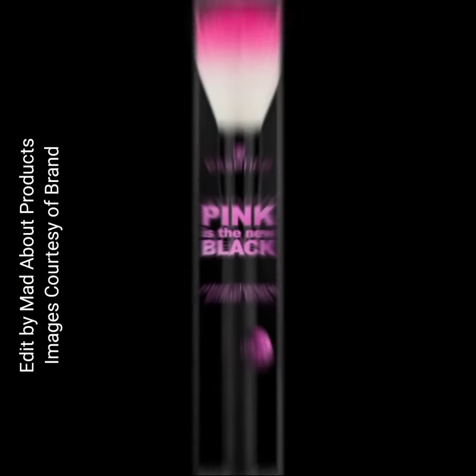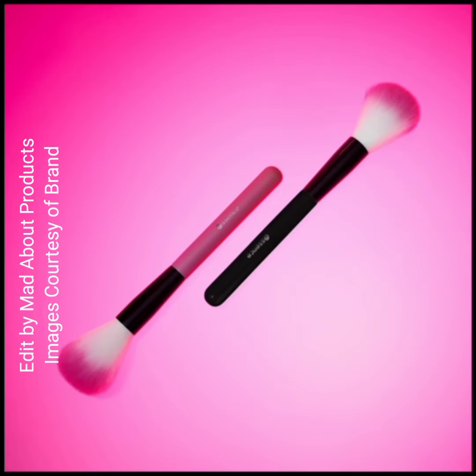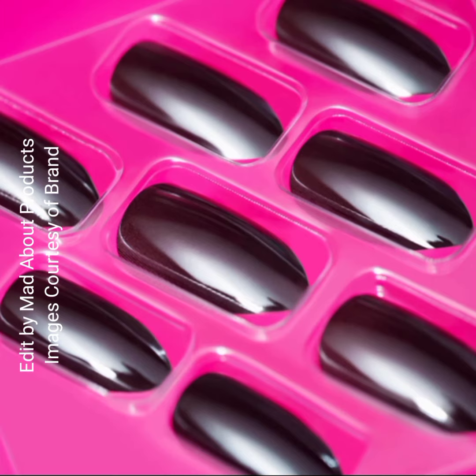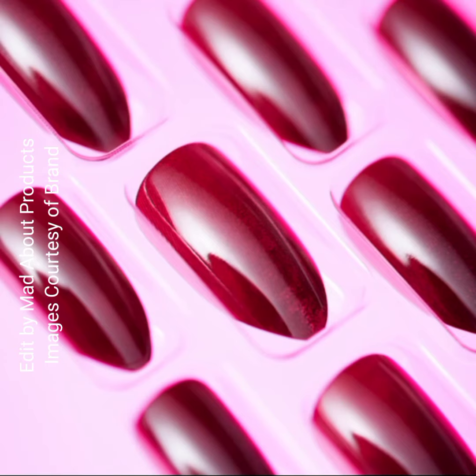This collection also includes the Pink is the New Black color-changing lip and cheek balm, priced at $4.99. Next is the Pink is the New Black color-changing powder brush, priced at $5.99.